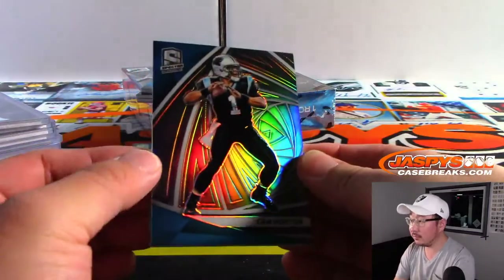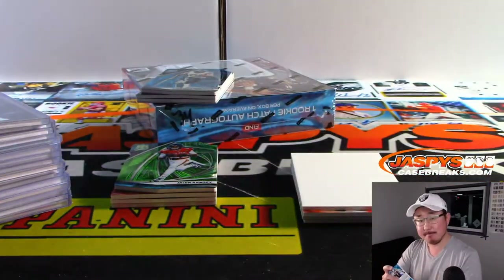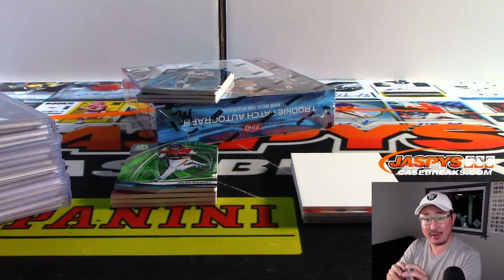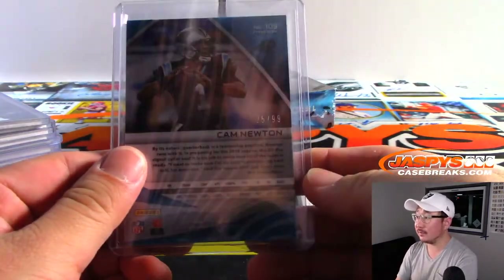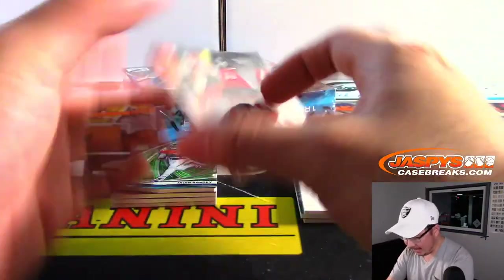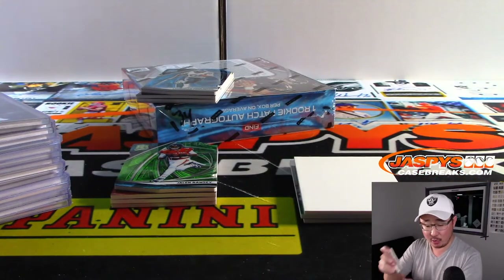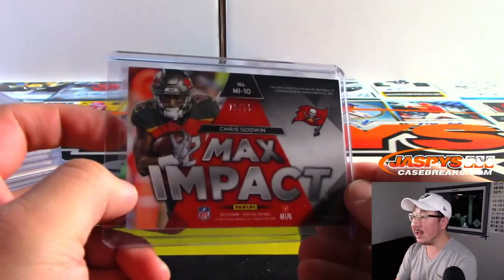Cam Newton, who is not going to see the football field this year — 25 out of 99. Is this the last time that Cam Newton is going to be in a Panthers uniform? It's possible. They may move on from him. Max Impact Chris Godwin, Neon Pink — nice patch in there, Buccaneers — that's for Stephen Smith and the Bucs, 10 out of 15.